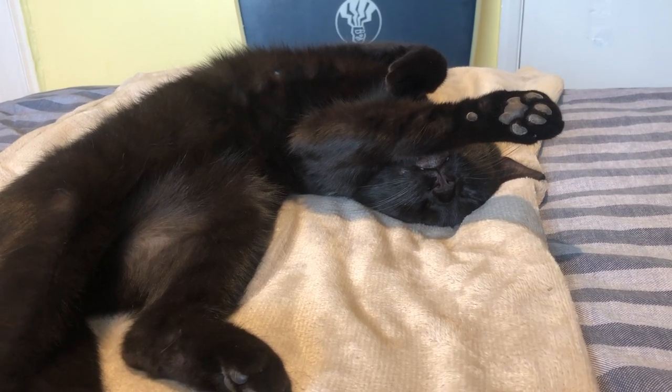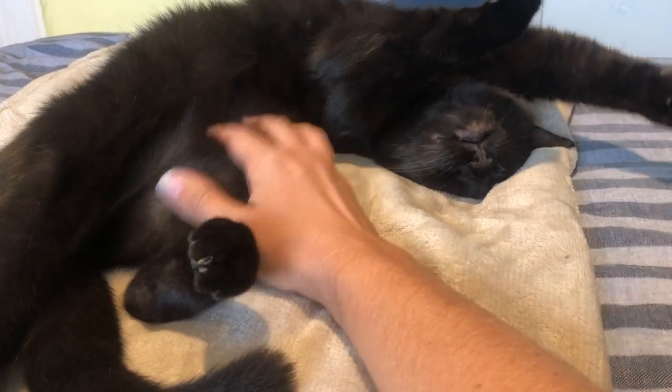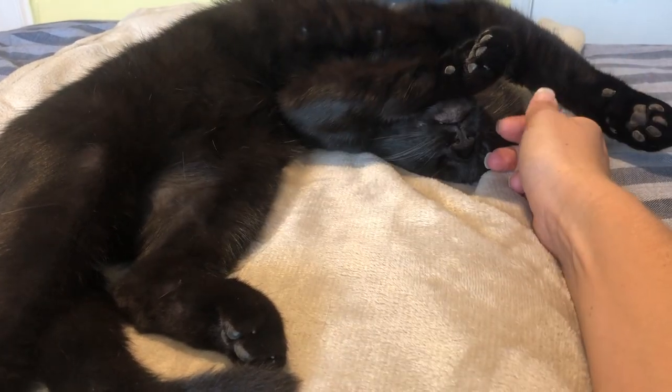Did you know Maui loves the tummy tickles? They're stretchy. He's such a good boy.